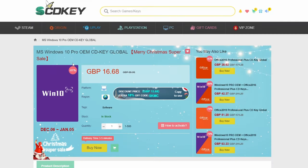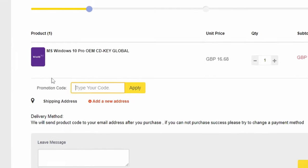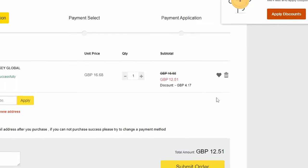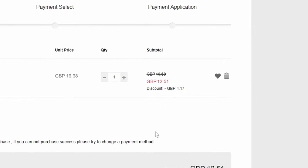What we're looking at now is a Windows 10 Pro OEM key, and it's currently the CD Key Global Merry Christmas Super Sale. The great thing about this is it does allow you a free upgrade up to Windows 11 as well. On the buy now page, all we need to do is go down to the promotion code — I've been given a cheeky discount code of SKJT — and click on Apply. That's going to reduce your price further down to £12.51, giving you an amazing deal on a Windows 10 Pro OEM key.